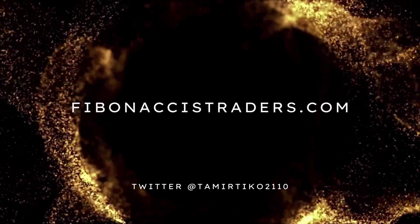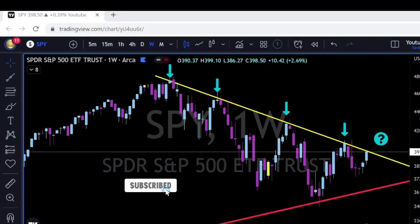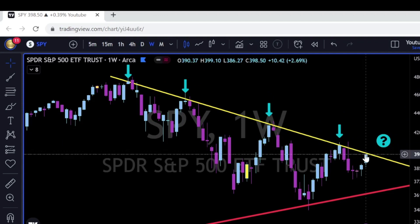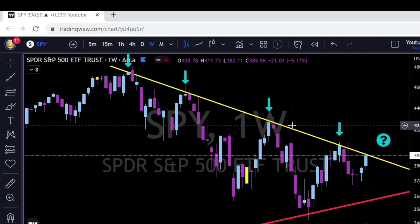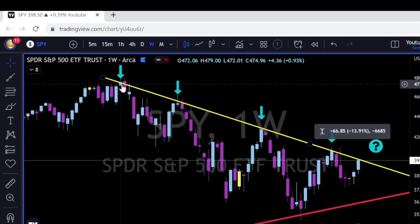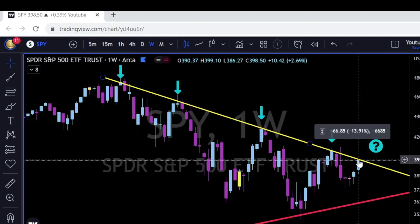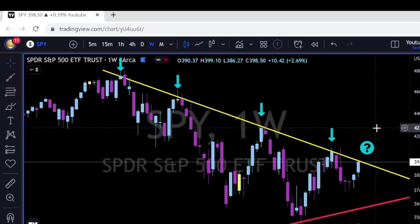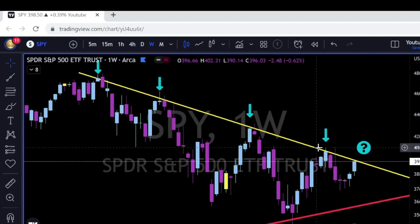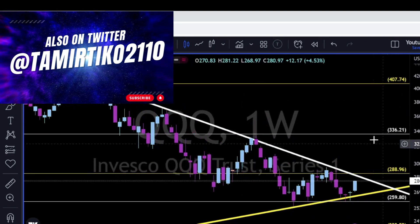We will go over the weekly charts, starting with SPY. As we can see, for the fifth time SPY is touching and closing the week just on this major trend line — a trend line that goes all the way from December 2021, holding as very tough resistance for all the lower highs. Now once again closing on this trend line, let's see if we can finally get a break up and above, going towards the 410 and then the 428 area.